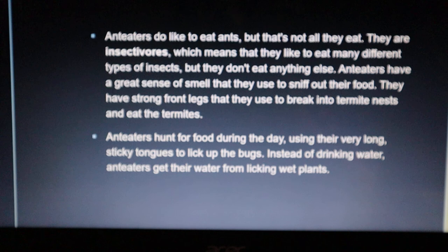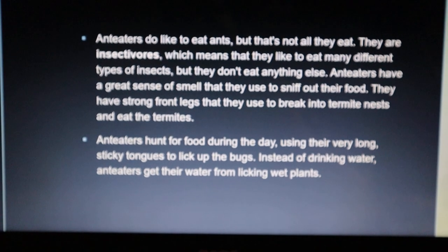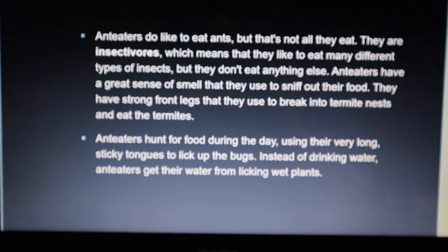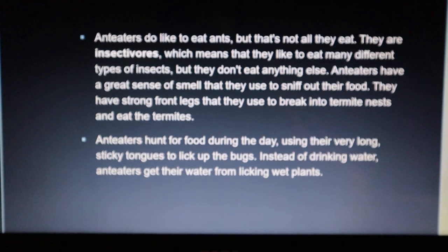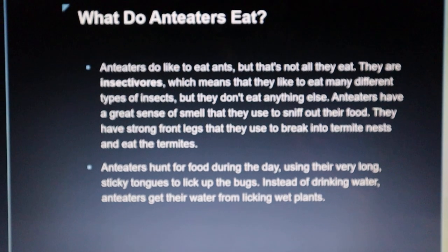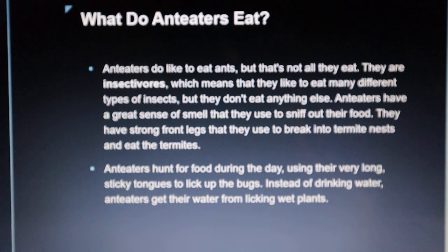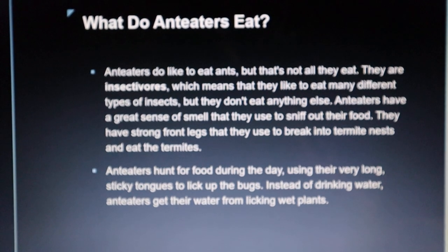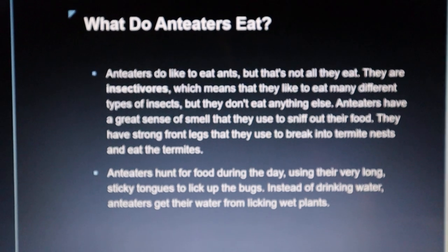Anteaters have a great sense of smell that they use to sniff out their food. They have strong front legs that they use to break into termite nests and eat the termites. Anteaters hunt for food during the day using their very long sticky tongue to lick up the bugs. They get their water from licking wet plants.